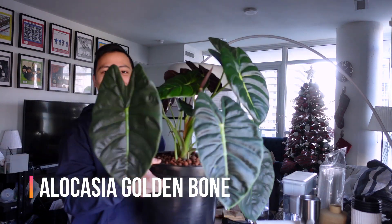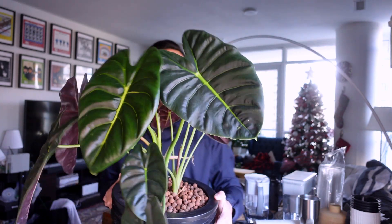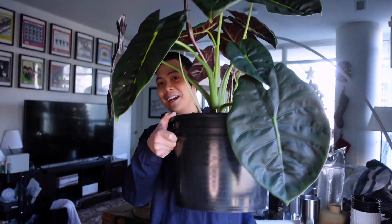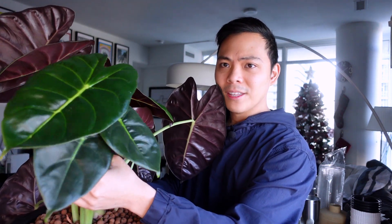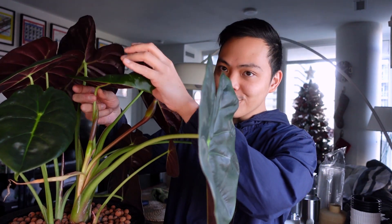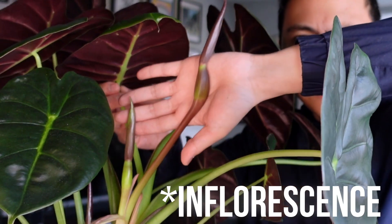The last plant is a beast — it is so underrated in my opinion and I'm so excited to show you guys. It has grown so much. This plant is in the Alocasia family and it is my Alocasia Golden Bone. When I transferred it to this big bucket of a pot with LECA, it pushed out three offshoots of smaller plants. This is a new plant, this leaf over here is a new plant, and this cutie over here too. On top of that, there are two blooms over here!